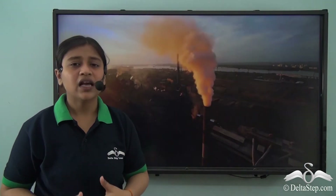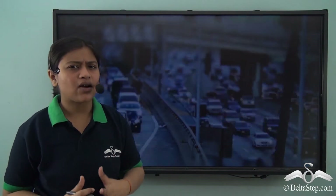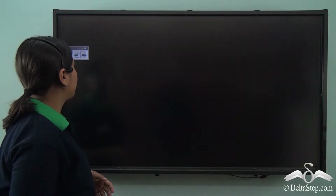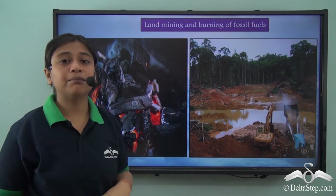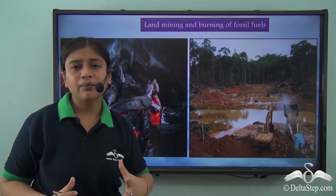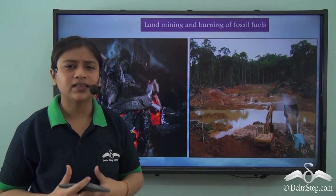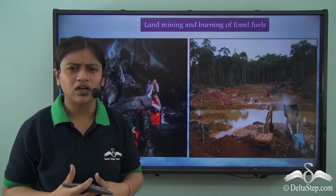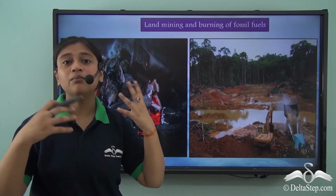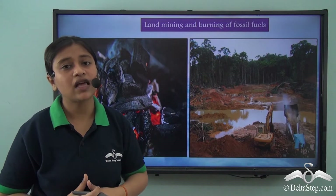Over the years, the emission of greenhouse gases has increased. Industrialization, urbanization, and the use of automobiles have principally increased the emission of carbon dioxide. Along with these, land mining, burning of fossil fuels, and the use of petrol and diesel in vehicles have also increased CO₂ emissions. The more the carbon dioxide, the more heat is absorbed from the sun and radiated back to the earth's surface, making it warmer.